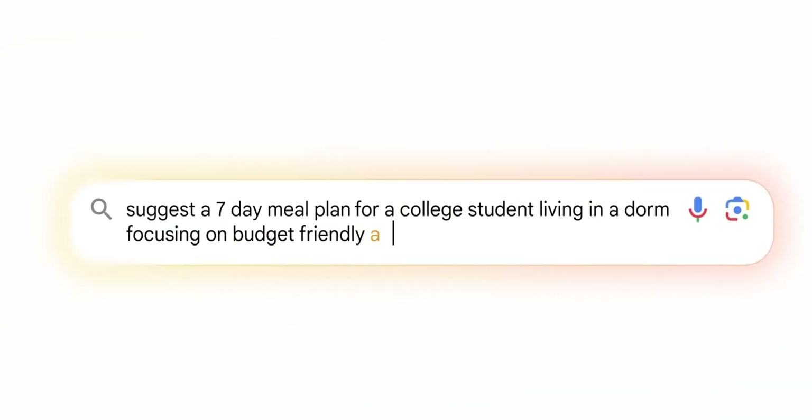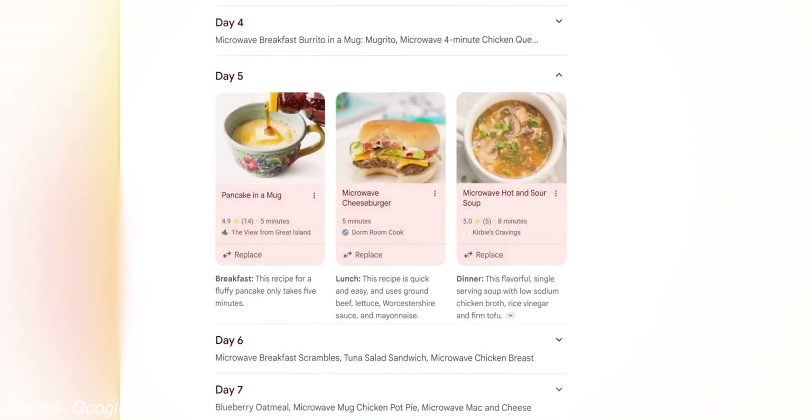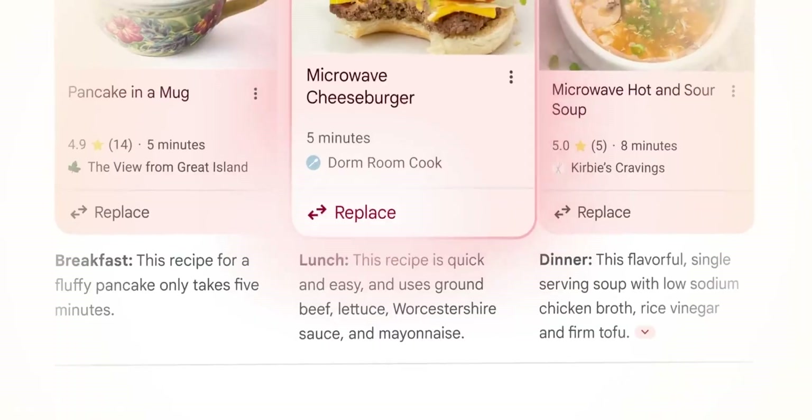Google is also beginning to test Gemini 2.0 Flash in AI Overviews, which should provide better answers to complex topics and multi-step questions.